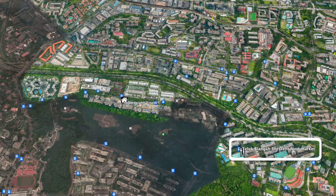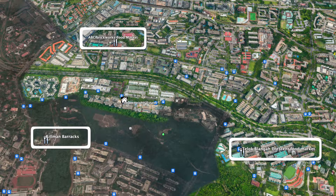And of course, we will not run out of food options. Nearby, we have Telok Blangah Crescent Food Market, Gillman Barracks, ABC Brickworks Food Market, Alexandra Food Village, and more.